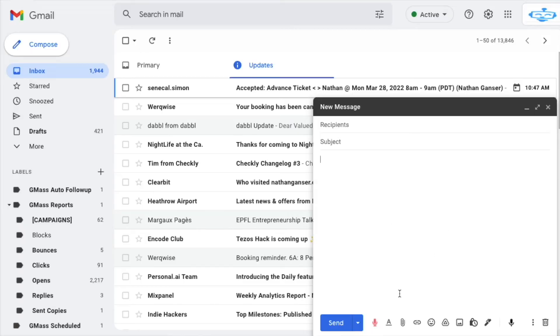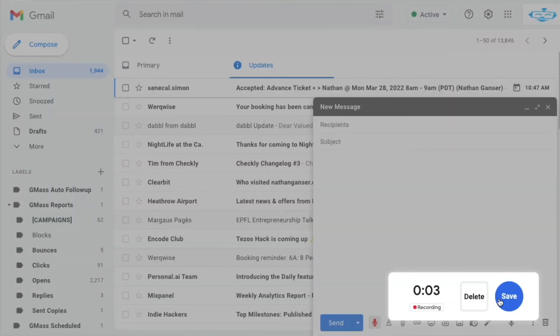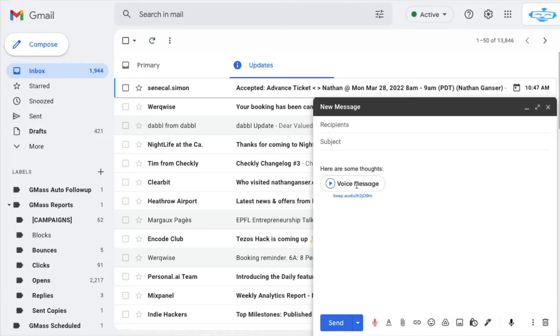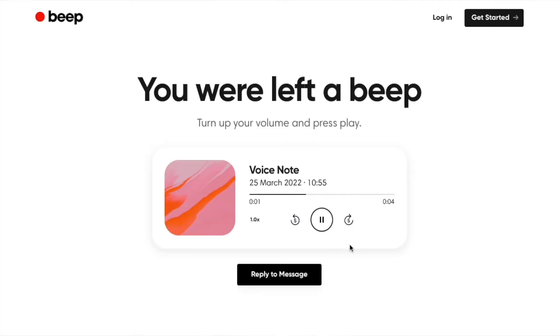Finally, there is Beep. Beep is similar to Reverb in the sense that you also have to go on another website and record your voice message. But what's different is that instead of just getting a link, it will embed an image in your email with a sort of play icon, so it looks a bit more professional to the recipient. And when the recipient clicks on that play icon, it will open a website where the person will be able to listen to your voice note. So it's similar to Reverb but with that nice additional touch.